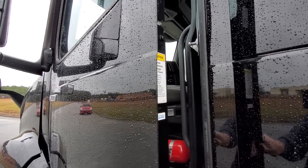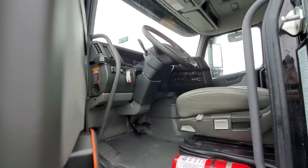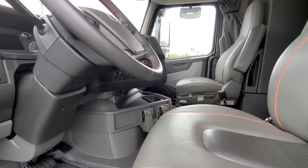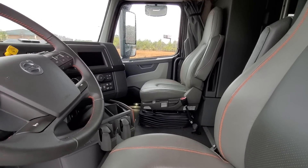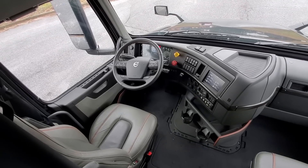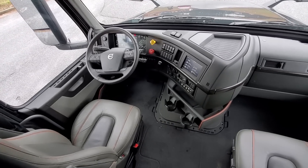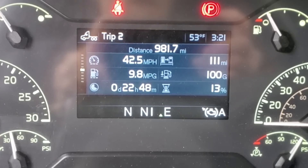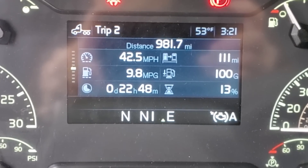All right, let's look inside and check it out. I've been driving a Volvo for 12 years and definitely this is the biggest change I've seen down the road. I've been watching them since way back in 2005.